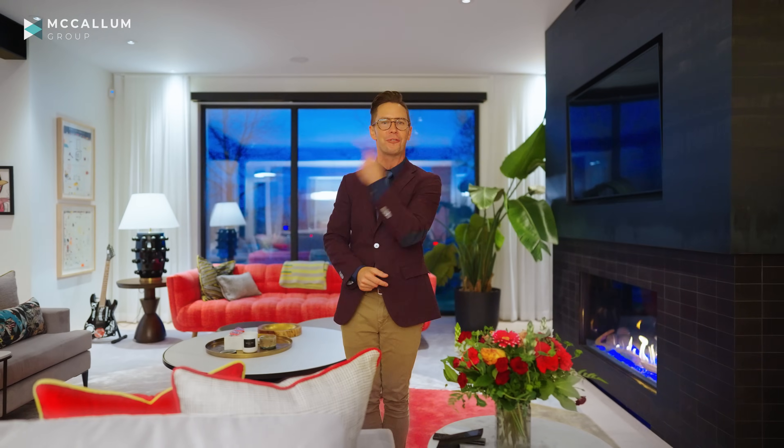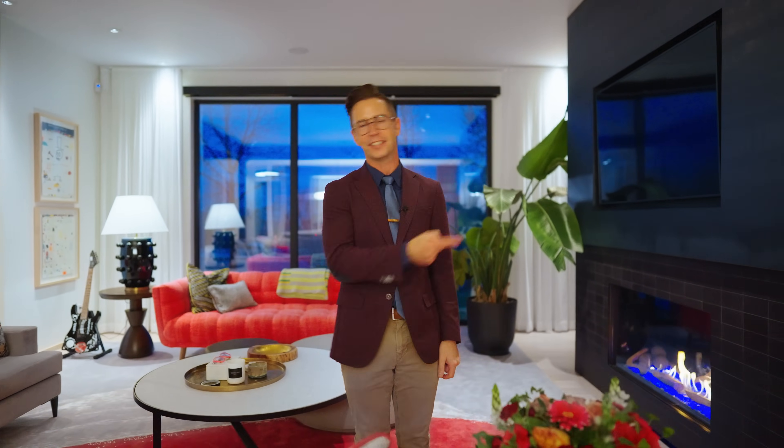If you want to keep watching more beautiful property tours, we've got a great playlist right there. And if you never want to miss another one, just subscribe.